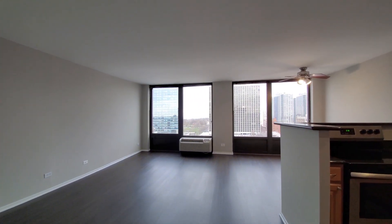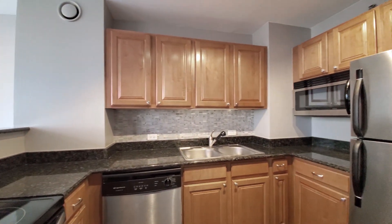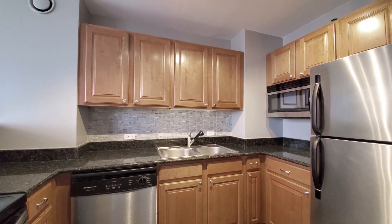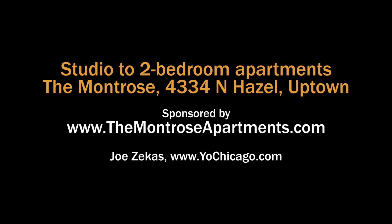The Montrose has spacious apartments and a full suite of amenities that includes an outdoor pool, tennis court, fitness room, resident lounges, and more. Definitely want to put the Montrose on your must-see list. Head to the building's website to see floor plans and near real-time rent and availability info.